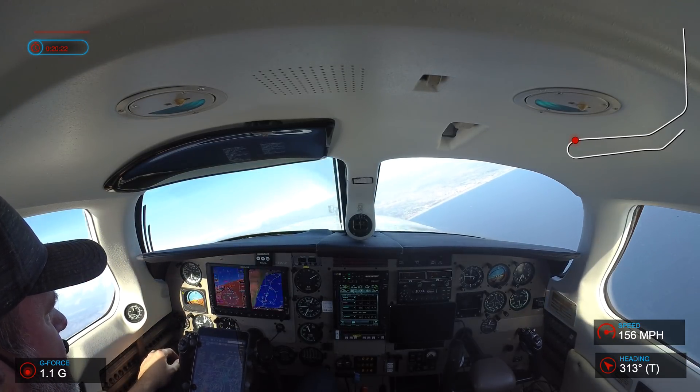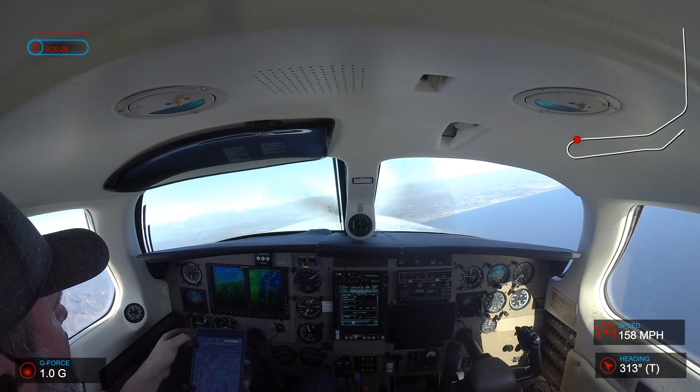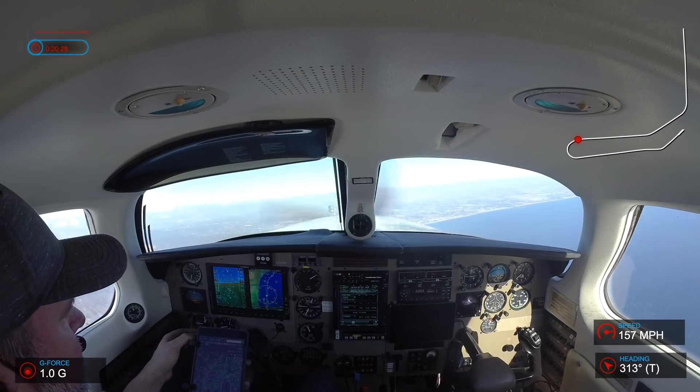5R Papa, verify maintain 5,000, you can expect higher about 8 miles north of Santa Monica. Maintain 5,000, expect higher later, 5R Papa.